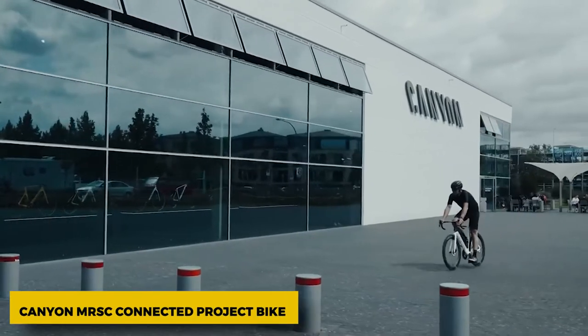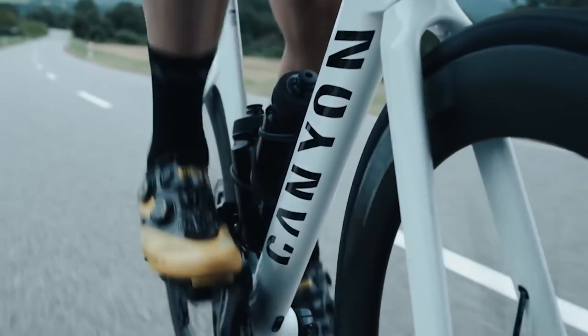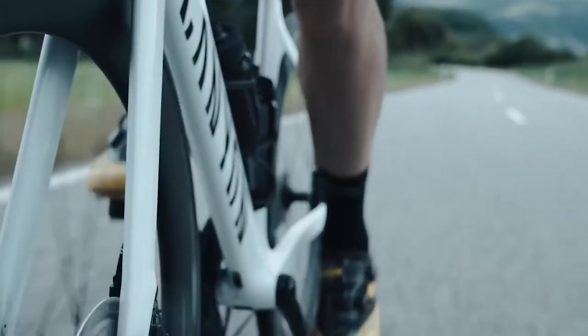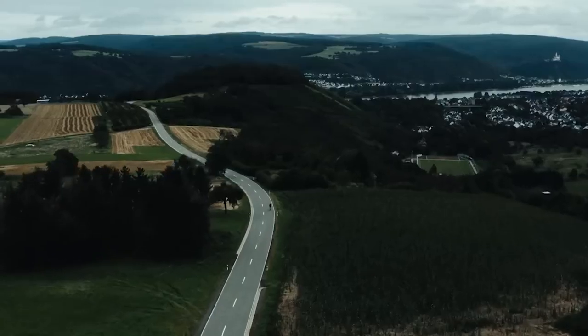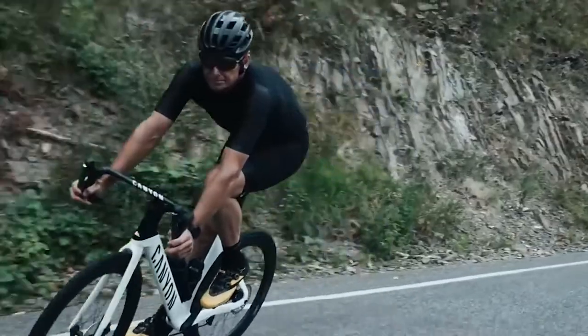Canyon MRSC Connected Project Bike. Canyon's MRSC bike gave a glimpse of a fully connected future, and some of the tech might be closer to being made than you think. It has built-in communications and is fully GPS-enabled, so it knows where you are and can track your rides. It can also be used to call for help in case of an accident.